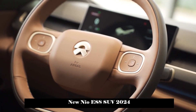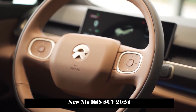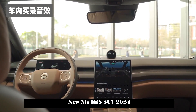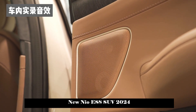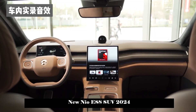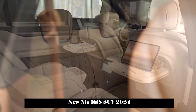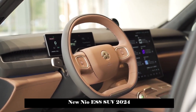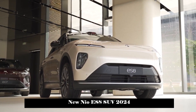In terms of power, it is equipped with front and rear dual electric motors. The total motor output is 480kW, with a total torque of 850Nm. The official acceleration time from 0 to 100km/h is 4.1 seconds.